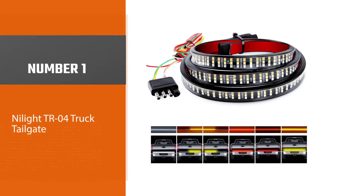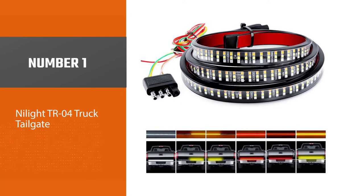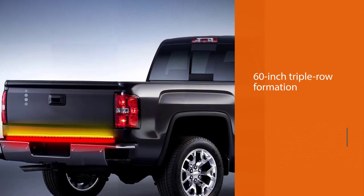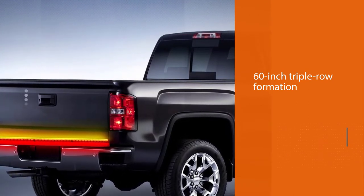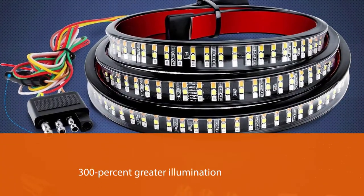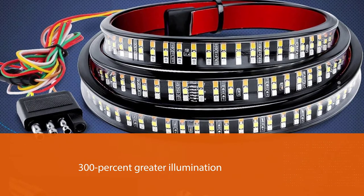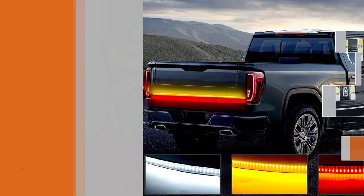Number one, most popular: Nylight TR04 truck tailgate. The Nylight tailgate light bar is a good option. The 504 LEDs in a 60-inch triple row formation pack a strong punch, offering up to 300% greater illumination than traditional stock halogen bulbs. Its three-row style offers sequences for turn signals, reverse lights, brake lights, running lights, and sequential strobe lights.